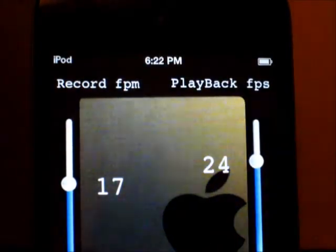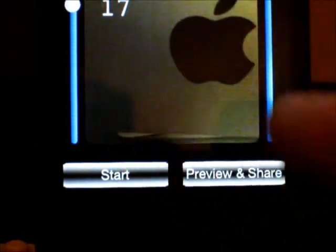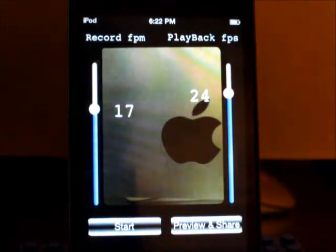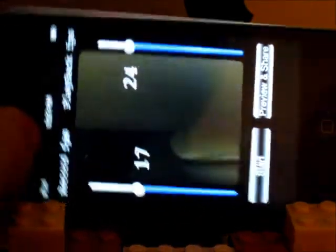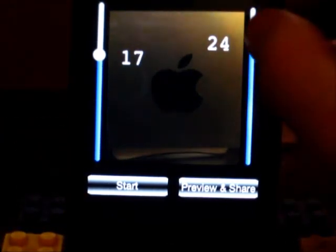At the bottom, all we have is Start and Preview and Share. One thing to note is that this app supports both portrait and landscape mode. When you turn it to landscape, it is going to record in landscape orientation, and same thing in portrait — it will record in portrait orientation. Let's say I want to take a time lapse of this Apple logo. I'll set playback to 24 frames a second and record at 24 frames a minute.